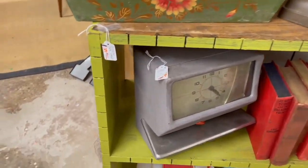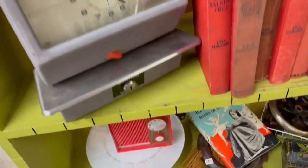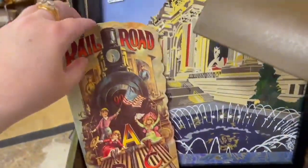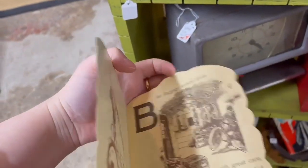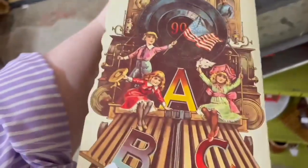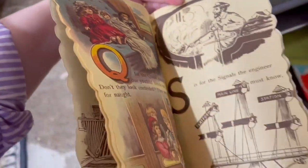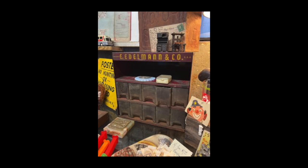Look at this old time stamper — I thought this was fantastic, about thirty dollars, which was a great price. They had old radios, tons and tons of books, and lots of cool graphics. This railroad book was from the 1970s and I almost picked it up but I didn't — I just don't know what the market is for 1970s children's books, but some of the graphics were pretty cool. Let me know if I should go back and pick that up in the comments.